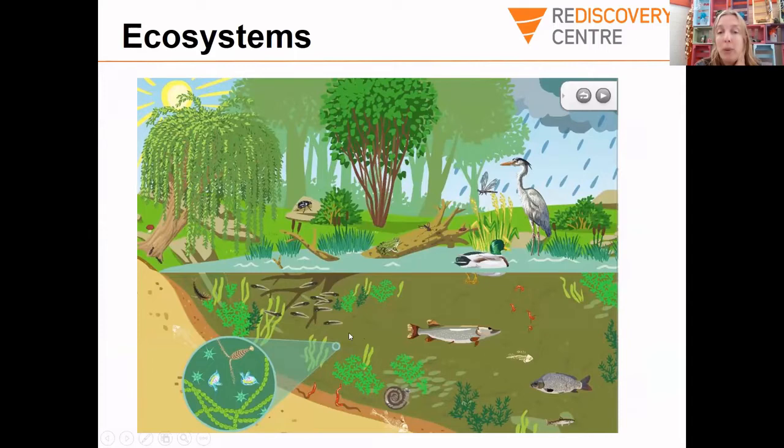An ecosystem includes predators — animals that eat meat, eating other animals or insects — as well as plant matter. Plant matter will often get eaten by herbivores. Herbivores are like vegetarians: they only eat plants. And then often the herbivores will get eaten by the predators. That's the way ecosystems often work.